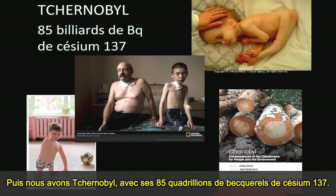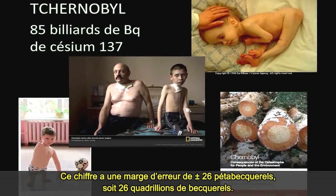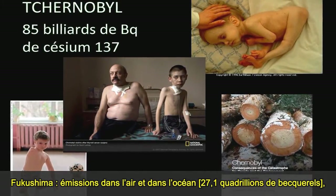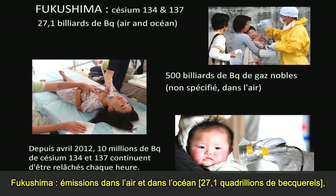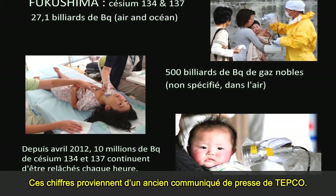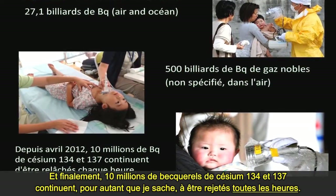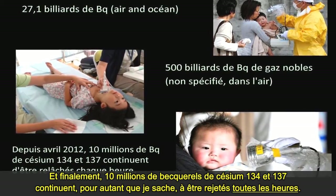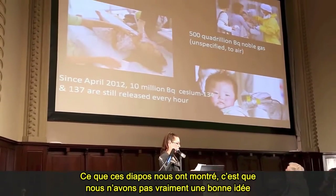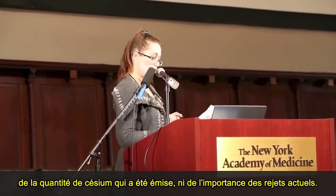Then there's Chernobyl: 85 quadrillion becquerels of cesium-137, with a margin of plus or minus 26 quadrillion becquerels. Fukushima releases to air and ocean included noble gas — unspecified as to type. These numbers are from a TEPCO press release that came out earlier on. And finally, 10 million becquerels of cesium-134 and -137 are still, as far as I know, being released every hour. What these slides have shown us is that we don't have a good idea of just how much cesium has been released or continues to be released.